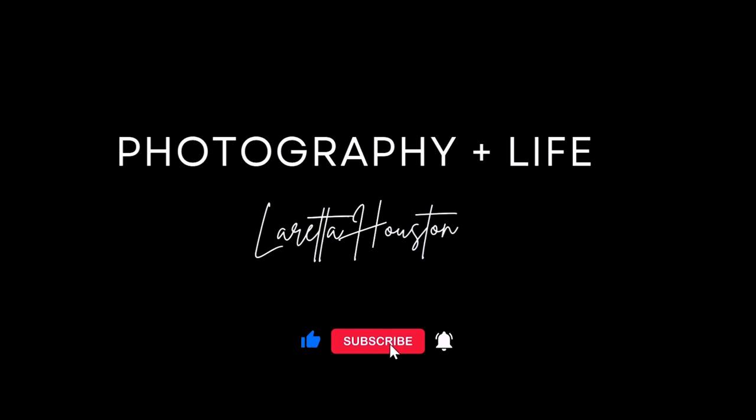Hey there creatives, welcome back to my channel. My name is Loretta Houston — I'm an advertising, fashion, commercial, Sports Illustrated swimsuit photographer and a Canon EOL. Today we're diving into one of the most requested videos: what's in my photography bag as a fashion and advertising photographer in 2024. Over my last 19 years as a photographer, I've learned that what you carry says a lot about how you shoot, how you move on set, and ultimately what kind of photographer you are. So let's get right into it and explore what tools I rely on to get the perfect shot, whether it be in studio, on location, and everything in between.